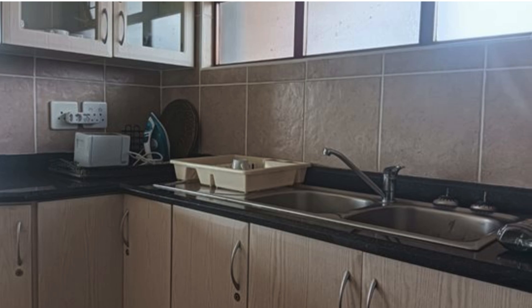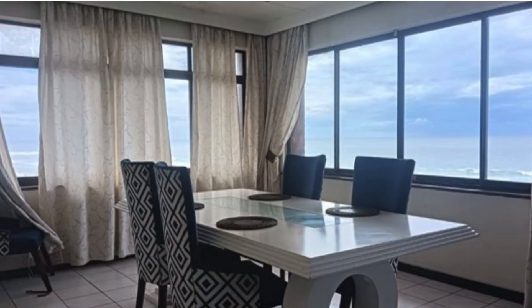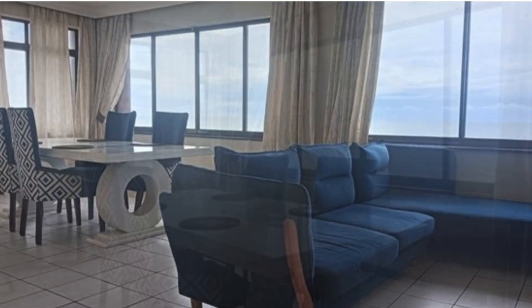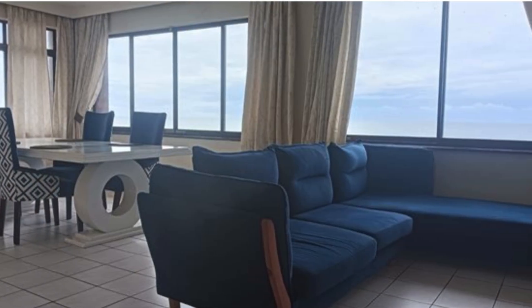The living areas are thoughtfully designed, with the lounge flowing effortlessly into the dining space, forming a welcoming open-plan layout. Stunning ocean views add to the allure of this home.